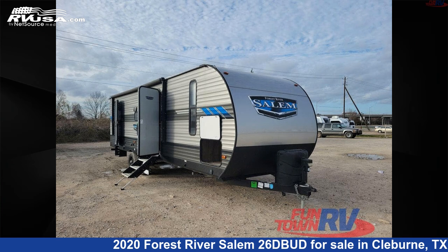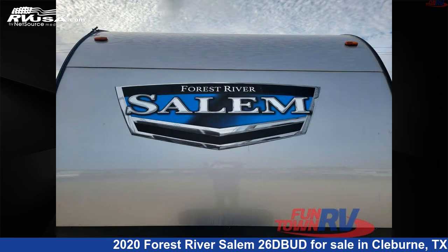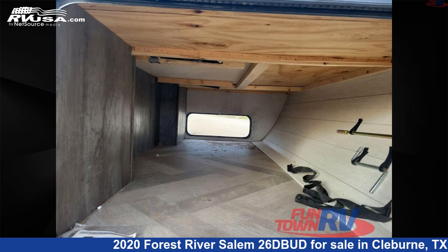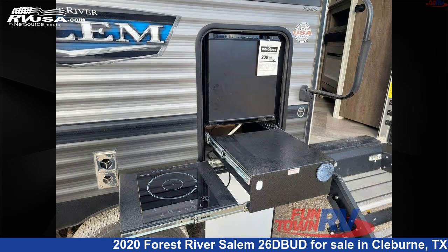This 2020 Forest River Salem 26DBUD is a travel trailer RV. It is located in Cleburne, Texas 76031 and is offered for sale by Funtown RV, Cleburne. Click the link in the video description to visit RVUSA.com and see more photos as well as the current price.